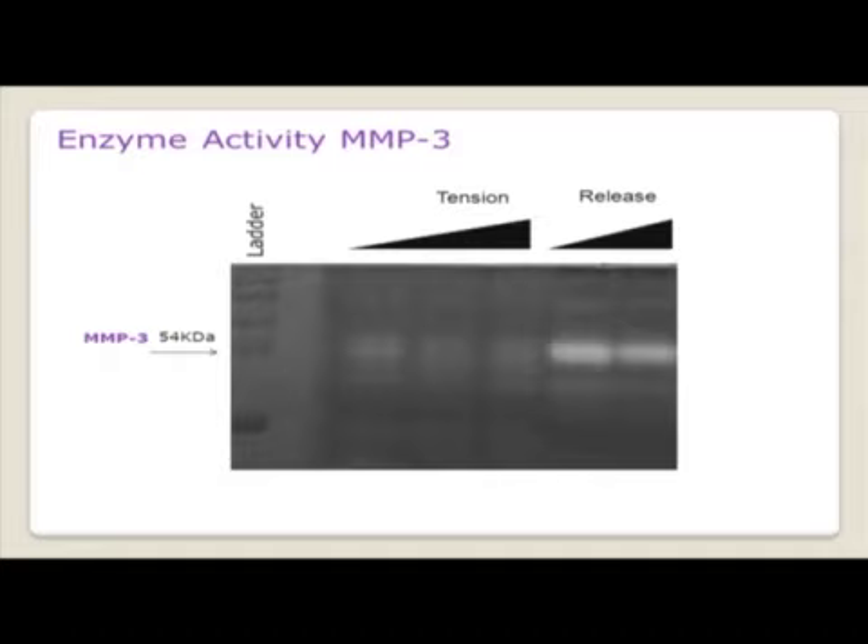Looking at MMP3, we can also examine enzyme activity using casein zymography. When casein is used as a substrate by MMP3, bright bands indicate activity. Under tension there is very little enzyme activity, but upon release quite bright bands appear — fitting very well with the gene expression results.